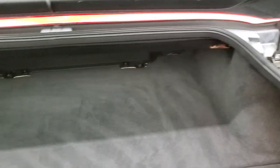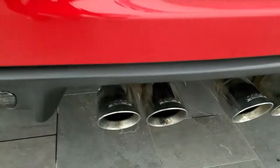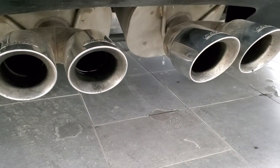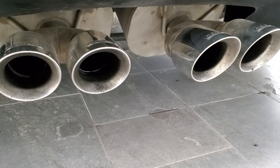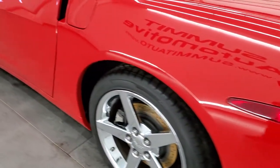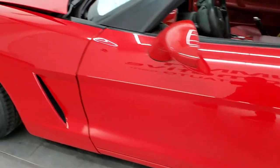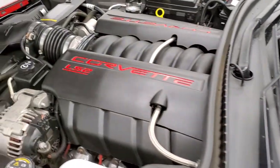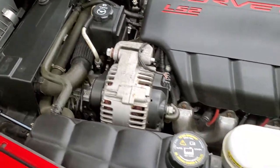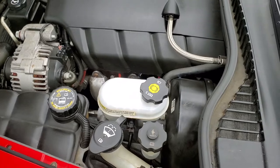The back trunk area is in excellent shape. Those shocks are doing a nice job holding that up. Take a listen to that Corsa exhaust — sounds really good. And under the hood we have the 6 liter LS2 motor, 400 horsepower. The engine bay is very clean and it runs very smooth.